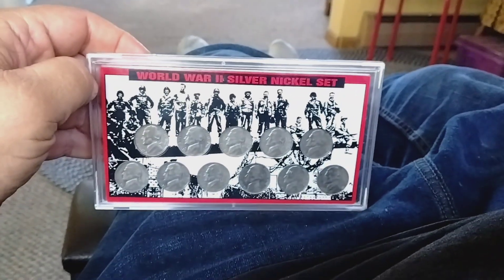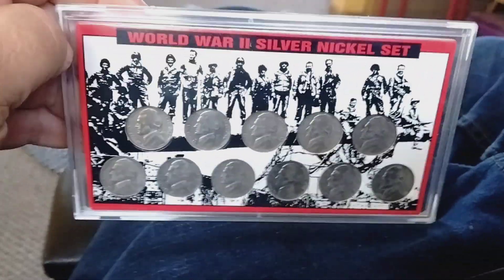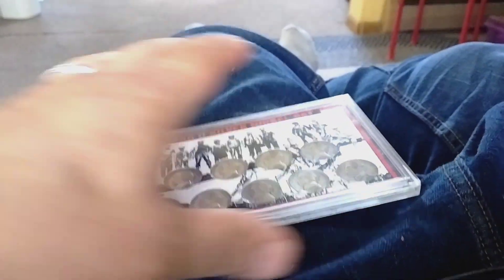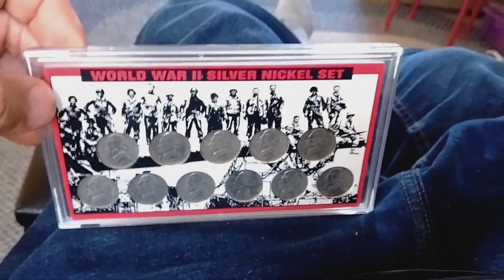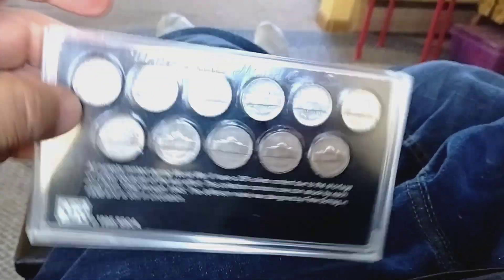I'm selling them for $50 and free shipping. So if you want them, they're not in really good condition, but they're in good condition. So if you're collecting these and you want to buy them, email me and send me a money order and I will send them to you anywhere in the United States only.